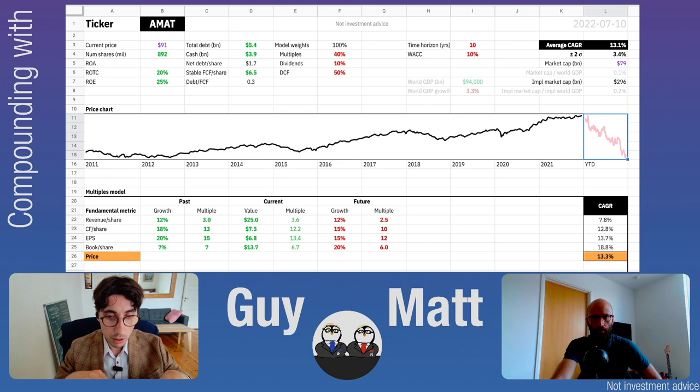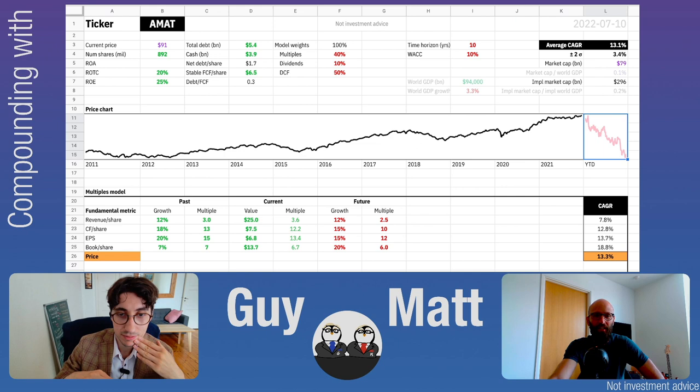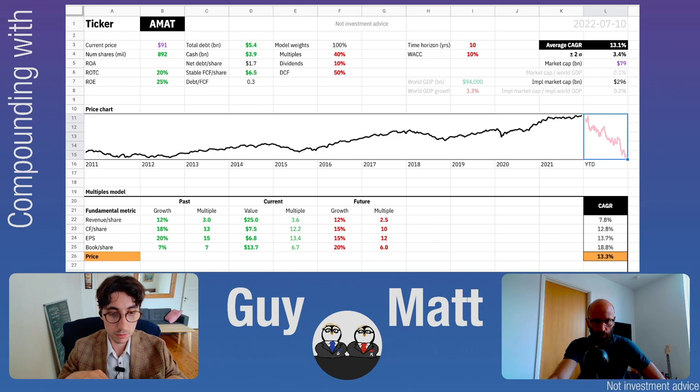They're trading at $91 per share. Return on total capital is 20 percent, return on equity is 25 percent, and market cap is around $80 billion. The stock price has been increasing over the last 10 years — not as stable as some others, but growing with some bumps. There were flat periods around 2011 to 2013 and in 2015, then a hit in 2020, and like most stocks, their year-to-date performance is currently negative.